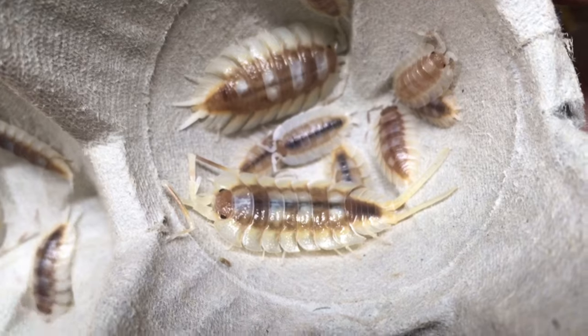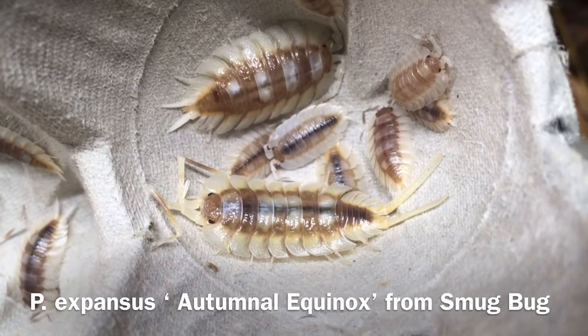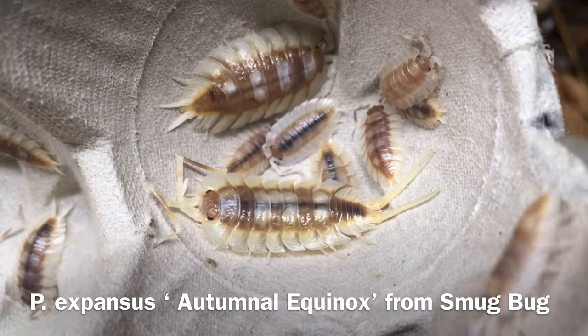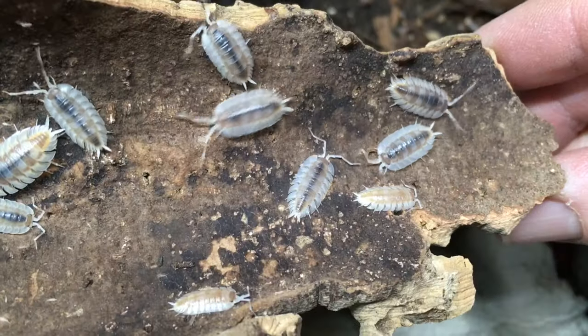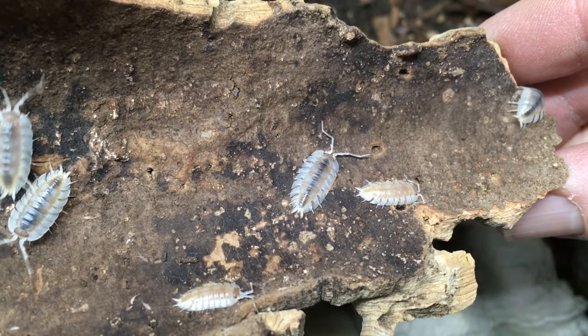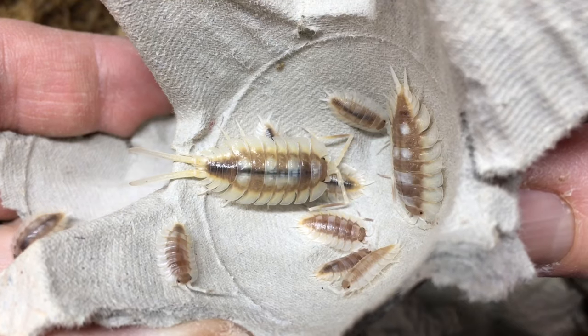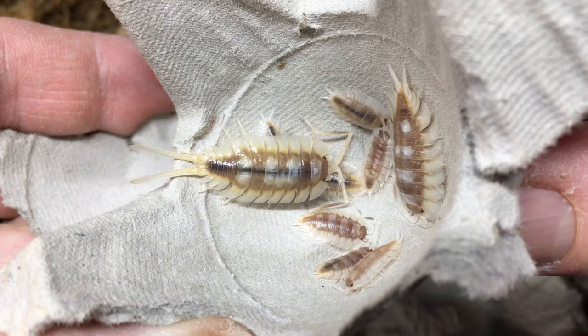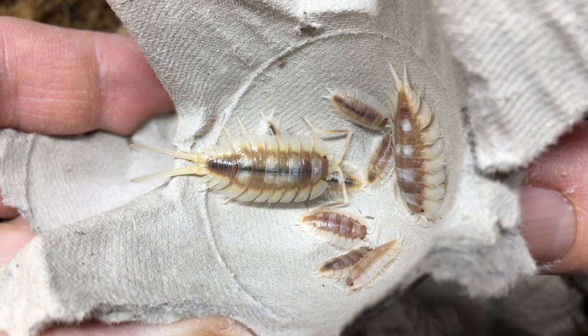The only non-wild type variant of this species that I keep is autumnal equinox, an attractive and variable morph, most of which appear caramel to orange. This species produces several broods per year. In my experience, it seems to be a less seasonal breeder than some of the large Mediterranean Porcellio species. I've seen young of varying sizes in my enclosure at any given time of the year.